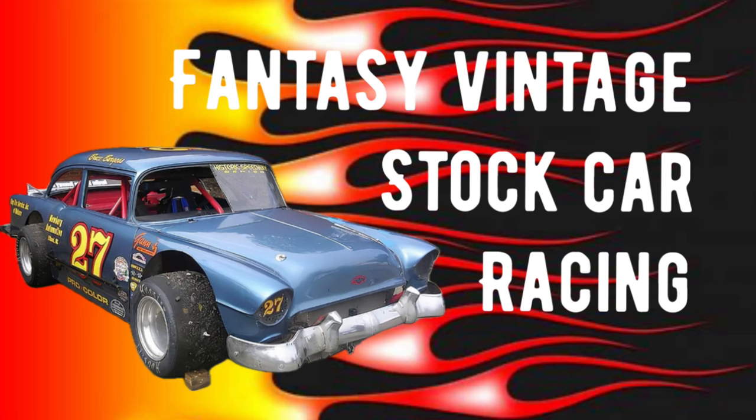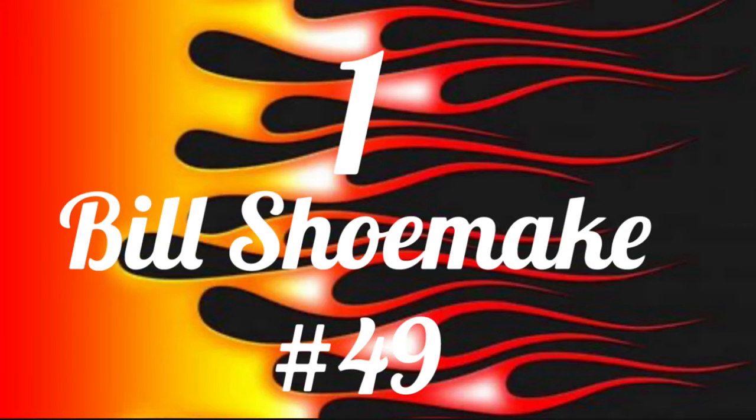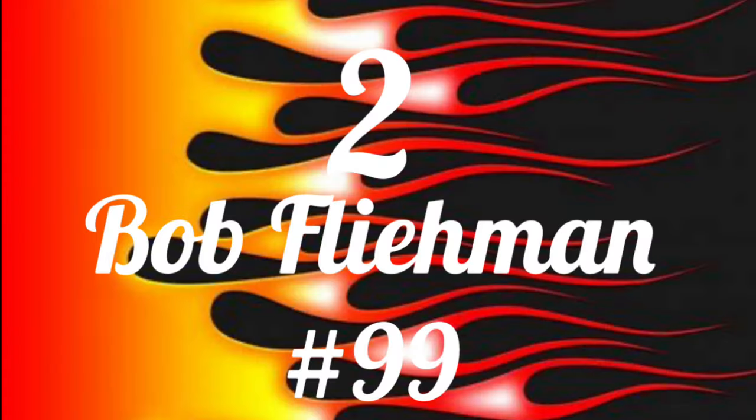Welcome to the Fantasy Vintage Stock Car Racing segment, where I pitch 10 subscribers against each other in a race and find out who is the winner. Let's go ahead and check the lineup for tonight. In position number one, the pole position, we've got Bill Shoemake.